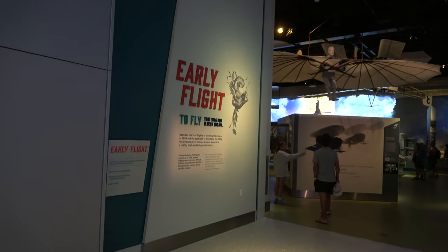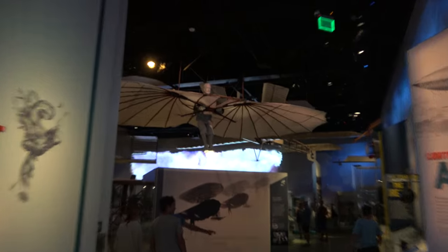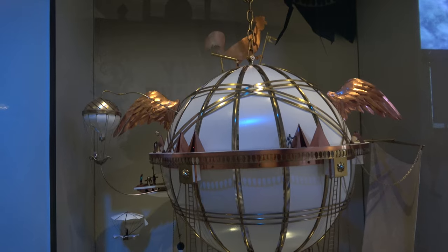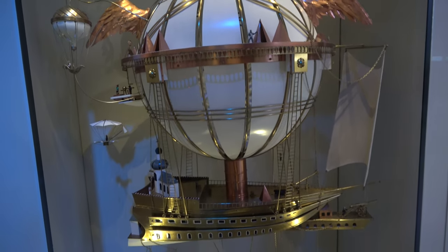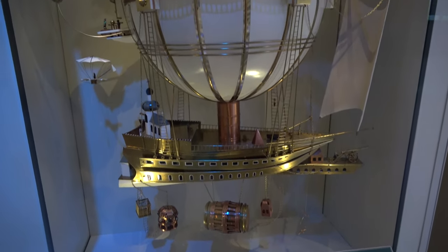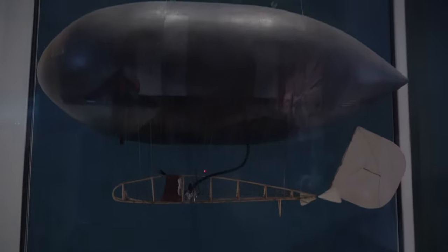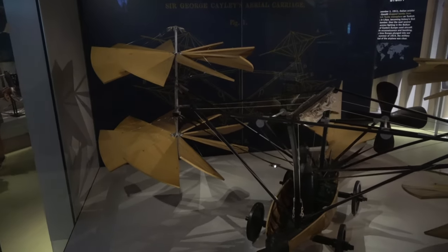Up next is Early Flight, with all sorts of wild ideas of what flight would look like. The 1820s had some interesting concepts — I'm really bummed this style of aircraft never took off. There's also another fun idea: a Zeppelin powered by a small motor, and a model for a concept called the Convert-a-plane.